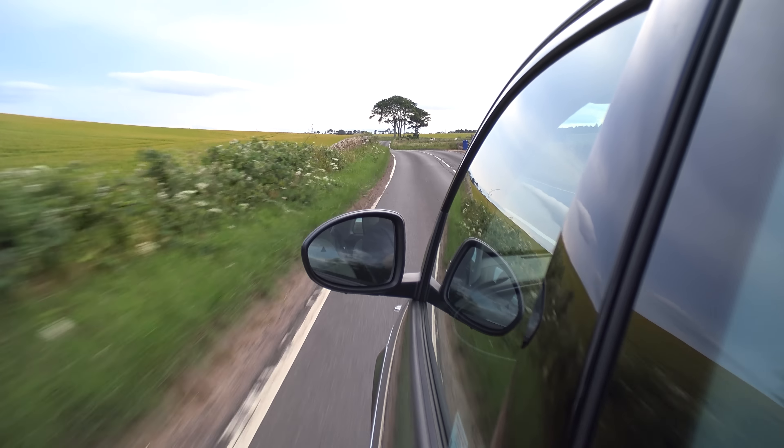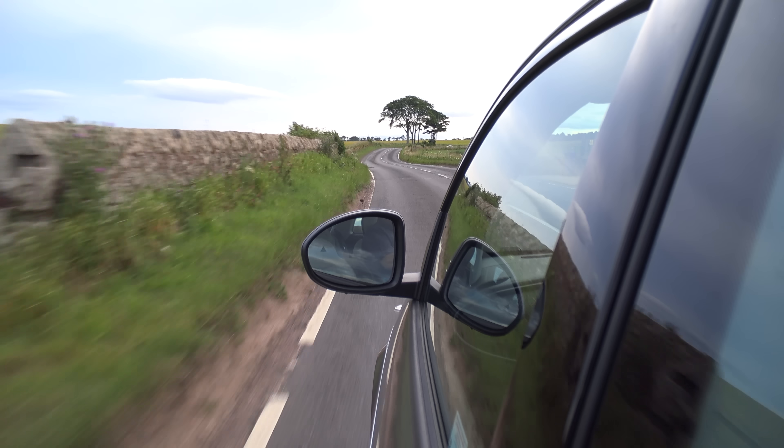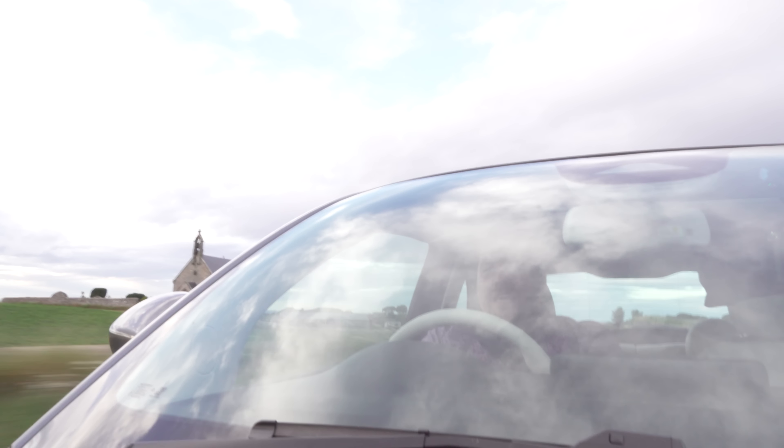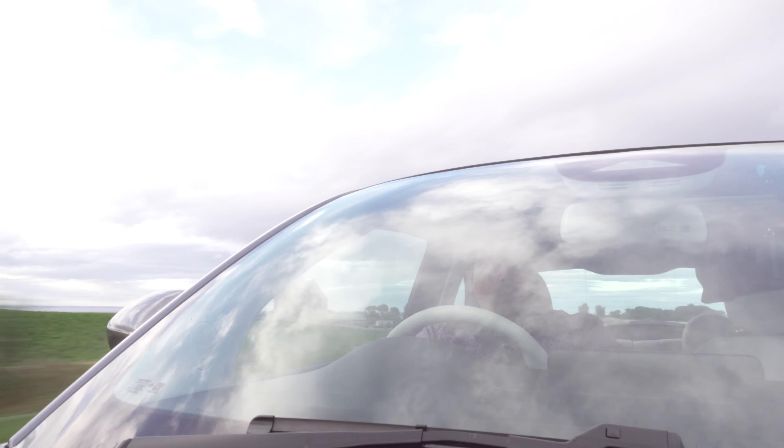Hello everybody, today I invite you to join me on a drive through some beautiful Scottish countryside on a fine evening in what must be the most important Fiat of the last 20 years. This is the all new Fiat 500 Electric.